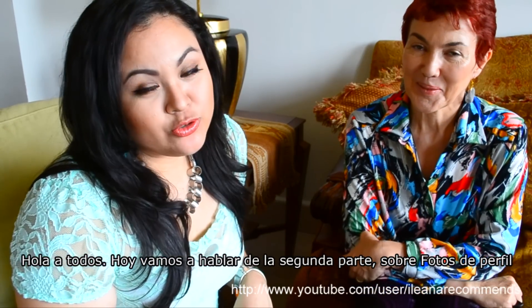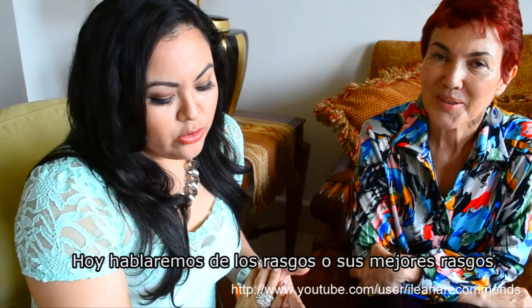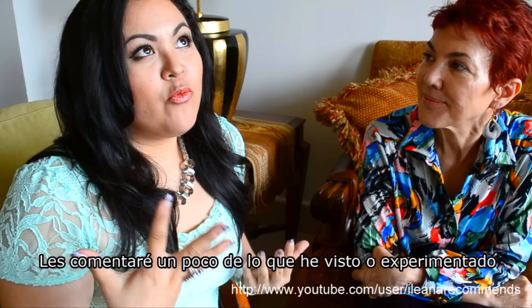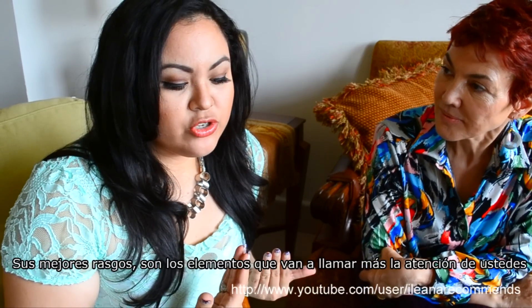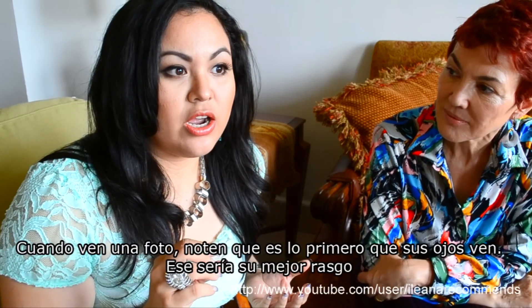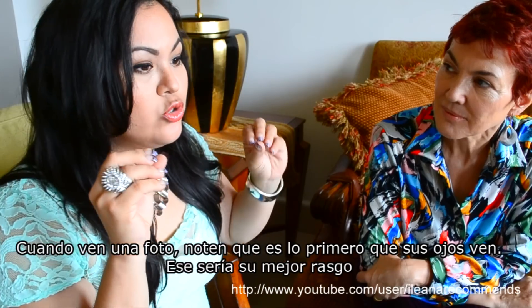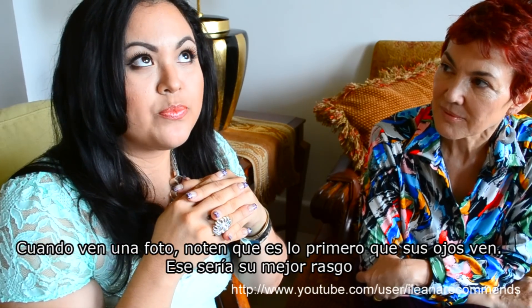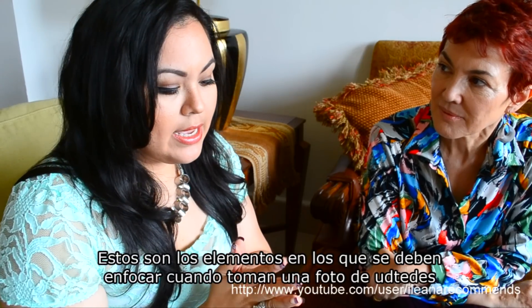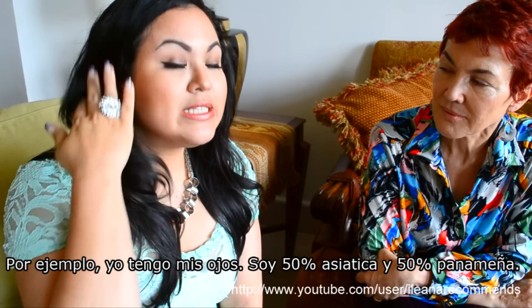Today we're going to go for our second video about profile pictures. We're going to talk about features — a little bit of what I have seen or experienced. Features are the things that pop out from you. When you see a picture, it's the first thing your eyes go to, the first thing that stands out, and that really helps when you're going to take a picture of yourself.